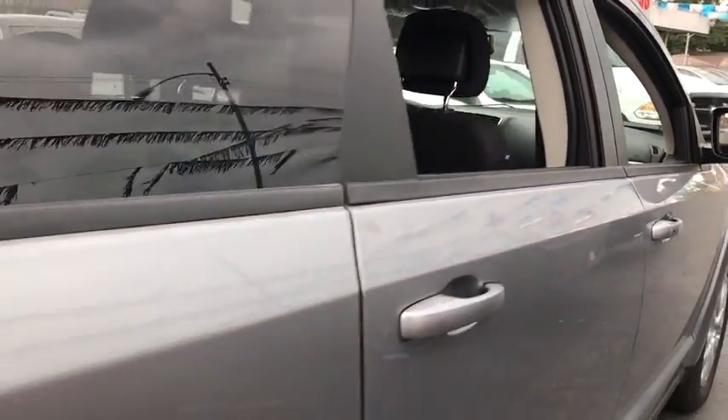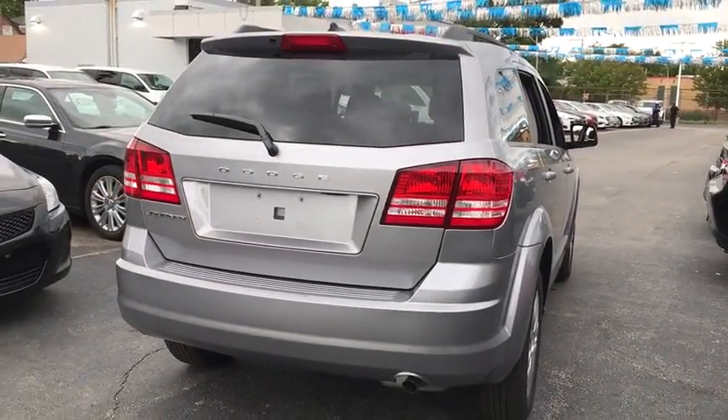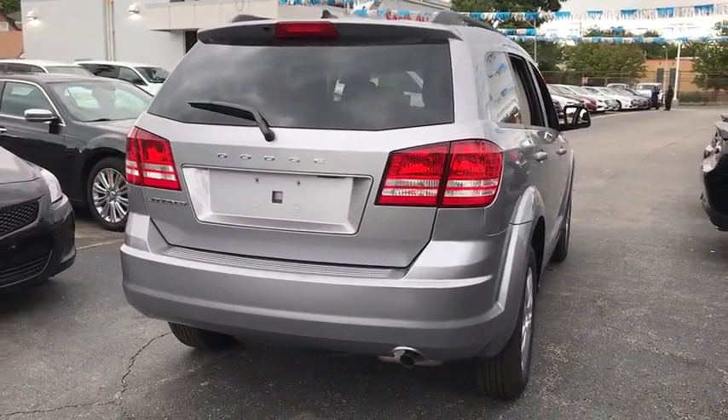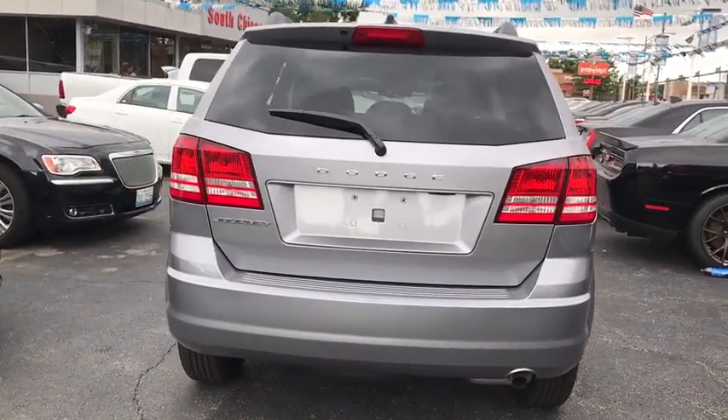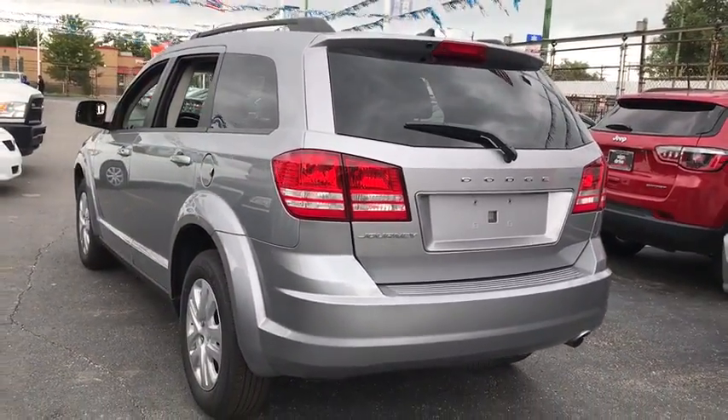Stability control, traction control, keyless entry, anti-lock braking system, steering wheel audio controls, adjustable steering wheel, power steering, four-wheel disc brakes, keyless start, cruise control, floor mats, AM FM stereo radio, rear defrost.